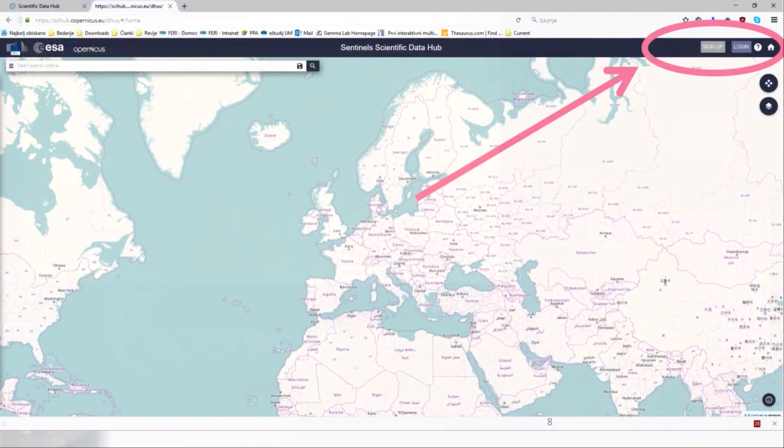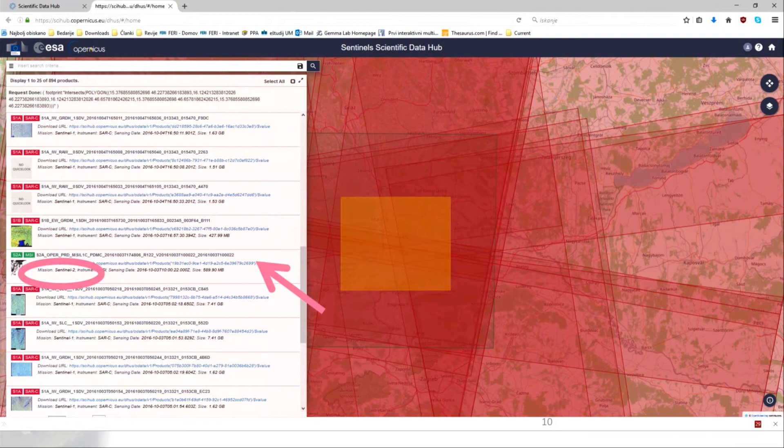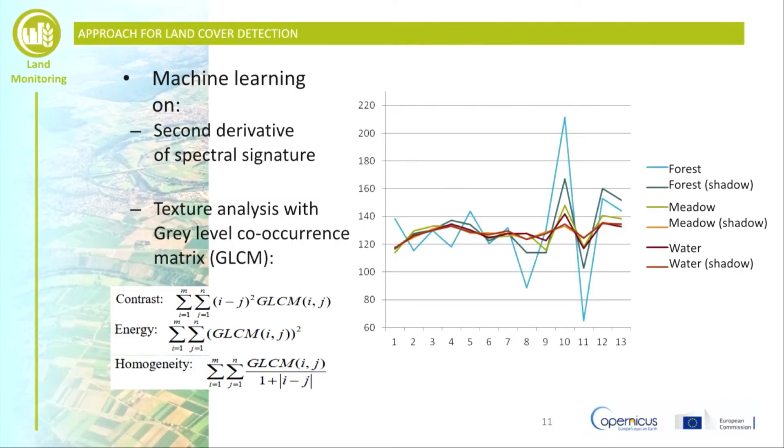For this purpose, we use the Copernicus Scientific Hub. We can then log in and select the area of interest by drawing an orange rectangle, and then just clicking Search to see what data is available. Amongst many available datasets, we search for Sentinel-2 data and click on the URL associated with it. The downloading process will then start. The downloaded data will be in TIFF format, so you can use it in any GIS tool that you normally use. You can also split the data into small tiles to make it easier to handle. In our case, all of this will be done by the algorithm automatically.